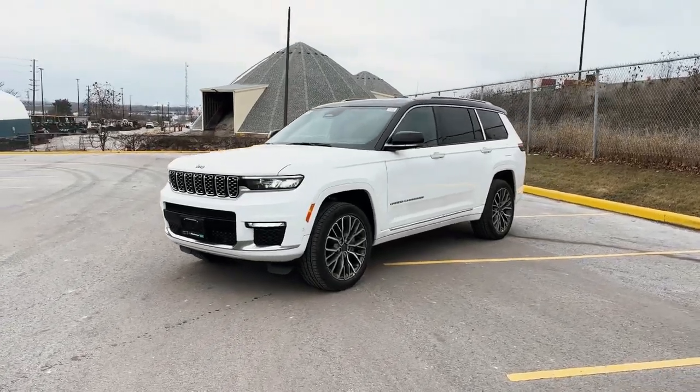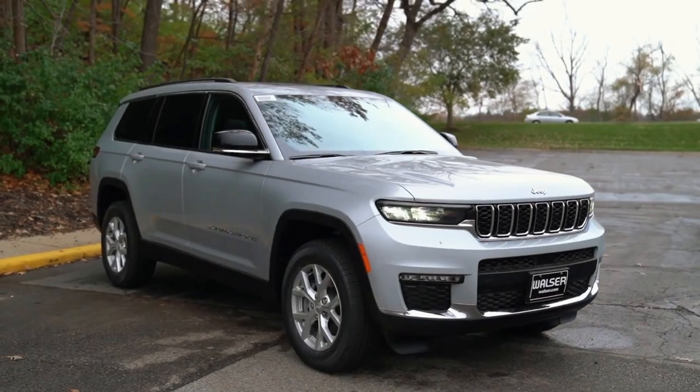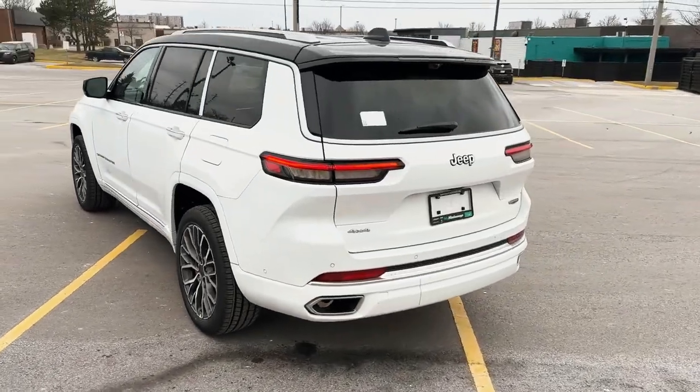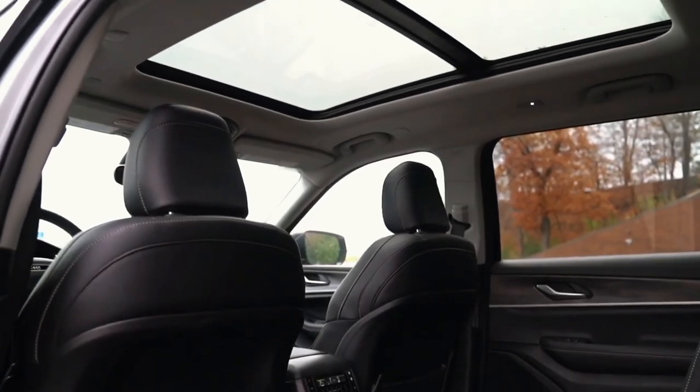Unleash the spirit of adventure with the 2024 Jeep Grand Cherokee, a captivating blend of on-road sophistication and off-road prowess. As it conquers both city streets and rugged trails, one can't help but wonder: could this be the ultimate SUV for those who crave versatility and capability in every drive?